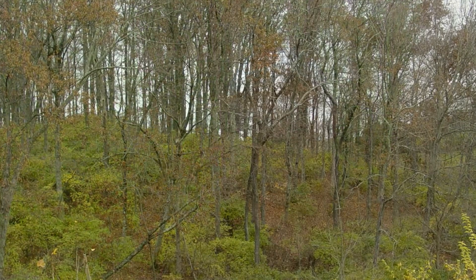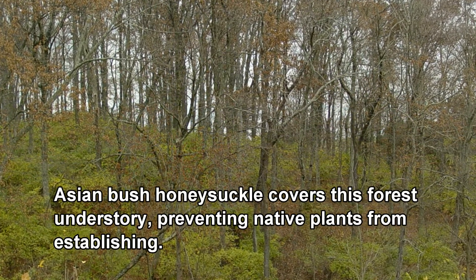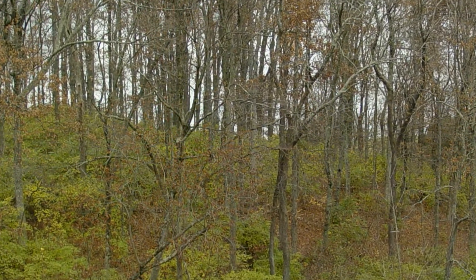The other thing to keep in mind is that exotic species of plants, like honeysuckle, don't provide any of that for most of our native forest birds. So emphasizing native species growing in your forest and removing the exotics is usually beneficial for a wide variety of native birds.